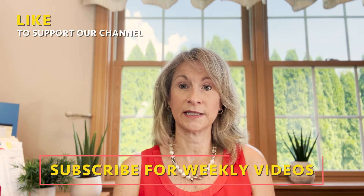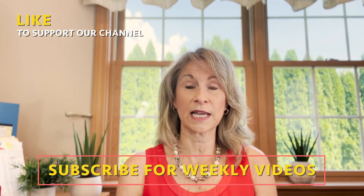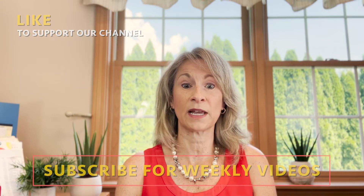Please remember to hit like and subscribe so I can continue to bring you these helpful videos and share them with people who also might find them useful.